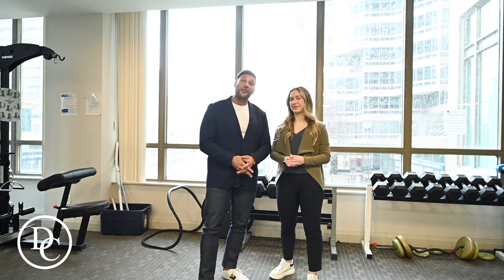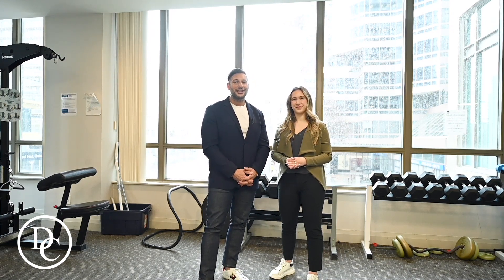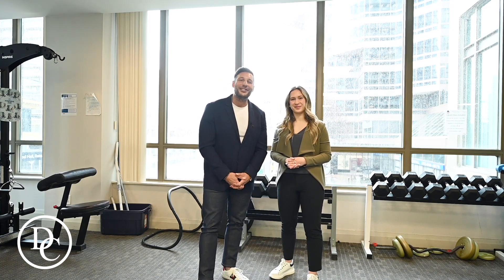So whether you're an end user or you want to purchase this unit for an investment, you can't go wrong. If you want some more details on the property or you want your own private tour, you can always call me at 416-876-9998, or you can text or email me at dicinelli@royallepage.ca. Bye for now.